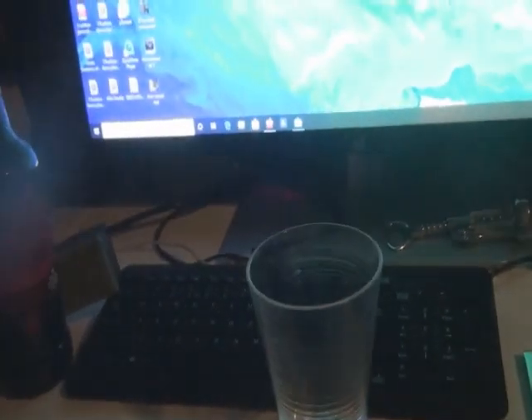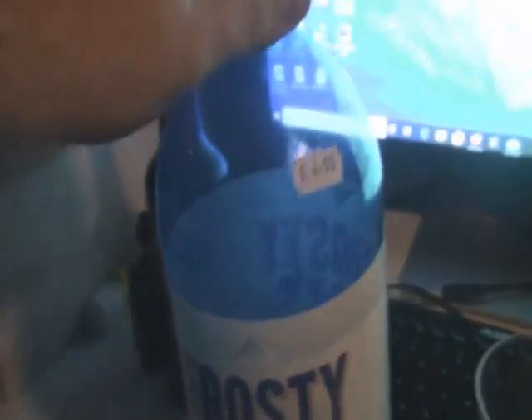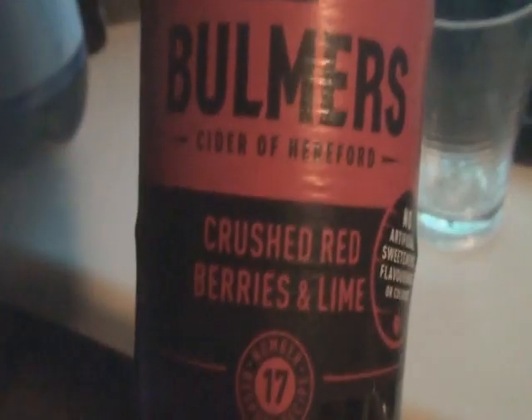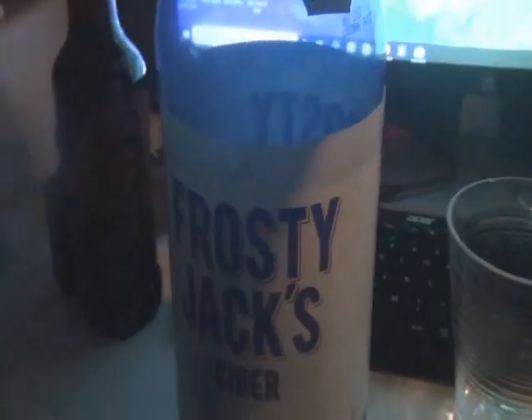I bought a bunch of booze today that I'm going to be reviewing and I'm going to show you how it is. I've got three particular drinks I'm going to review in today's episode: I've got Frosty Jack's Cider — you can see this bottle's pretty much empty because this is what I've already drank today.